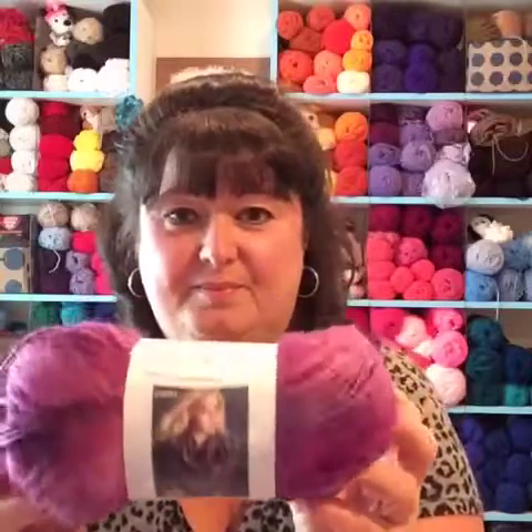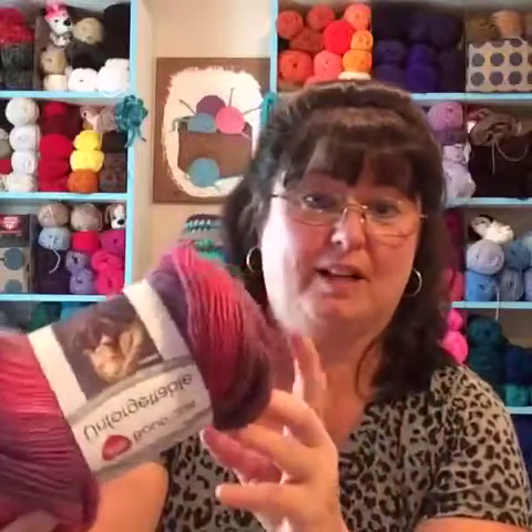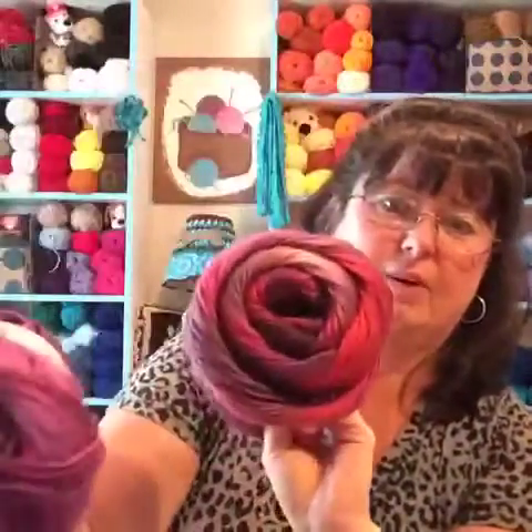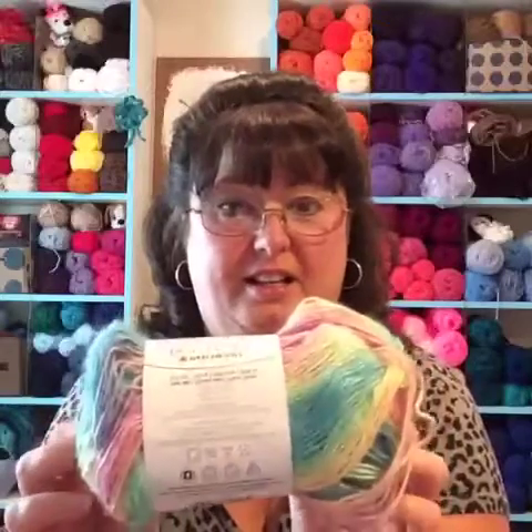I found this Red Heart Unforgettable in the Petunia colorway — isn't that beautiful? I grabbed several of those. Then I found this one called Winery — it's got a little more reddish pinks where Petunia is more purple. And they also had this one called Candied; it looks like cotton candy. I put quite a few of those in my buggy.